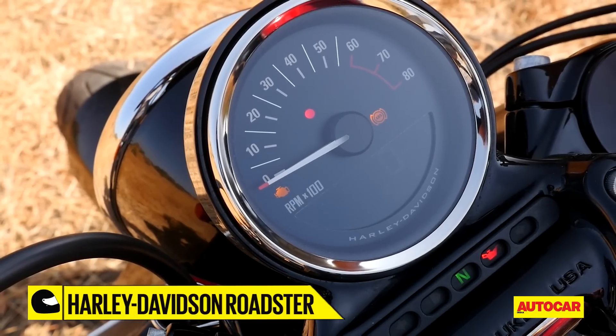The 43mm inverted forks really smooth out the bumps thanks to improved cartridge damping, which in turn makes the bike a lot more stable in the turns and really gives you the confidence to lean deep into the corner. Even the upgraded adjustable rear shocks, while on the stiffer side, do manage to soak up uneven surfaces reasonably well. Combined with the newly adjusted steering geometry, the Roadster is more nimble and responsive than any of the other Sportsters. Another big bonus is its ground clearance — a whole 150mm — which means, unlike Harley's other Sportster models, the Roadster can conquer most of the badly designed speed breakers that litter our roads.